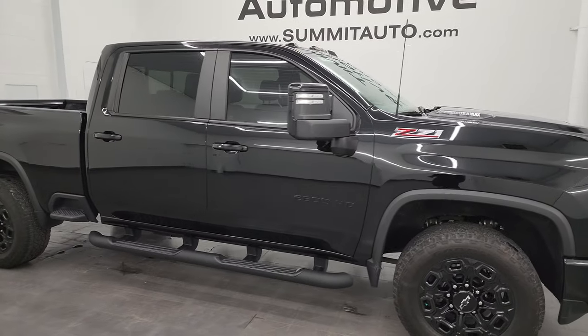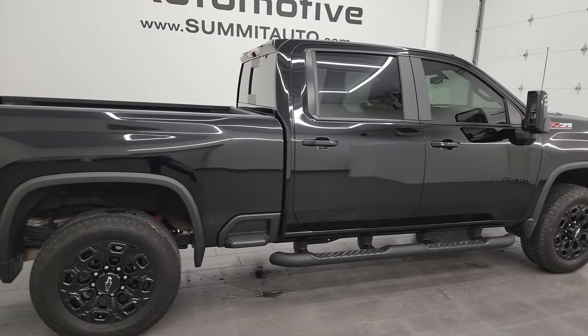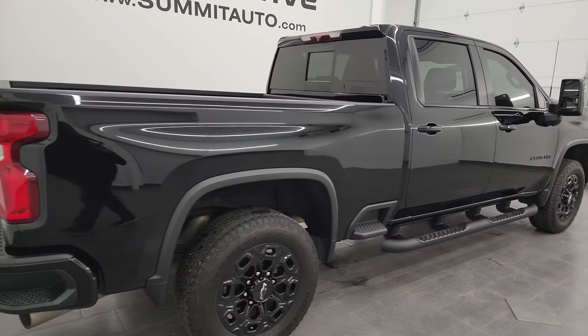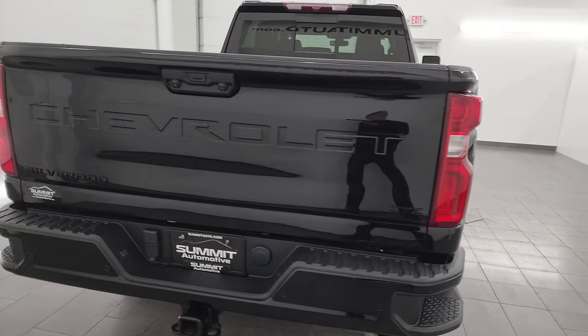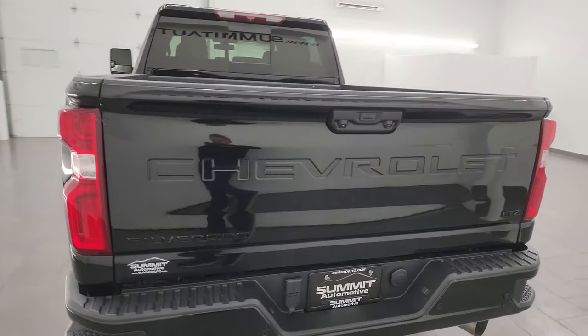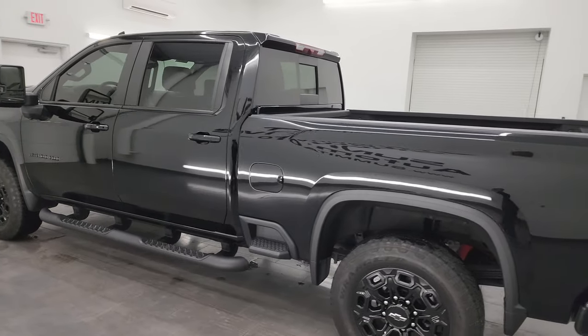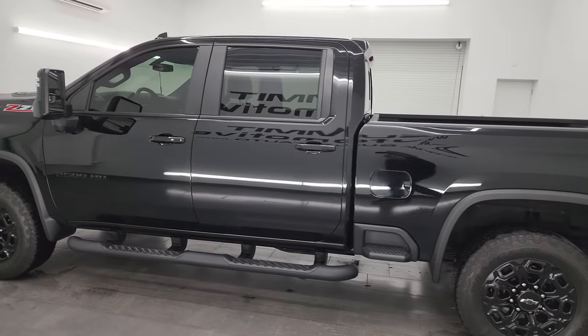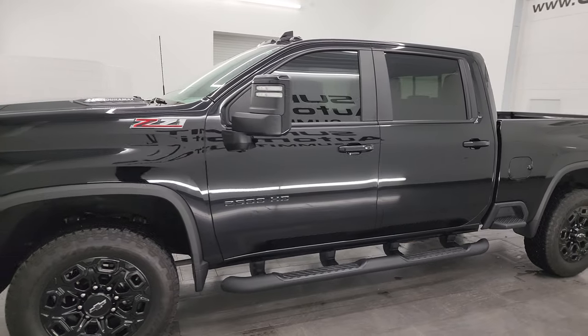Hey, this is Brett and this 2022 Chevy Silverado 2500 Crew Cab Short Box LTZ Midnight Edition is stock number 14249Z. I am here at Summit Automotive in Fond du Lac, Wisconsin, your new and used heavy duty truck headquarters. This 2022 Chevrolet Silverado 2500 has the 6.6 liter Duramax diesel engine.